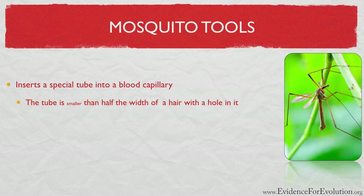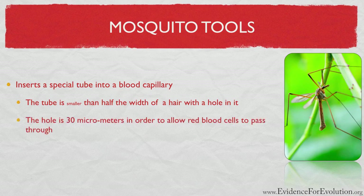But it gets better. This little tube, about 40 micrometers in diameter with its 30 micrometer hole, is of the perfect size to allow red blood cells to pass through it — these being about five micrometers wide. This mosquito doesn't want any of its tasty blood to get stuck in the straw.